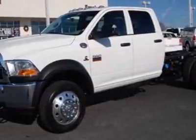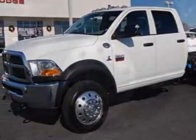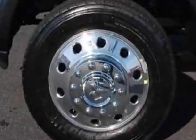Look at this new 2012 RAM 4500. For your protection, this vehicle has a full factory warranty.